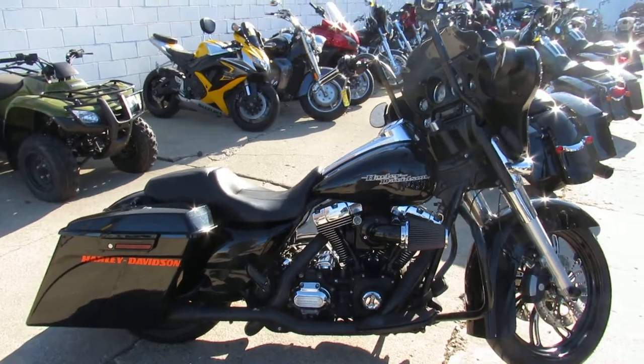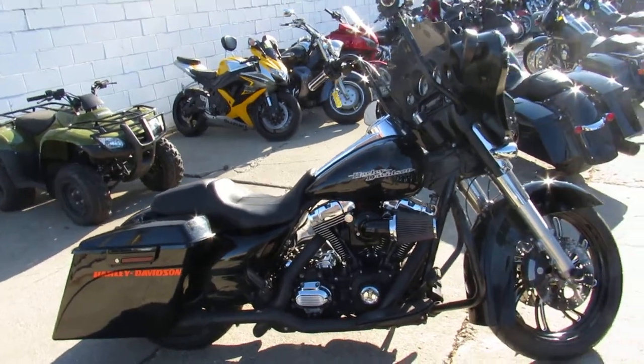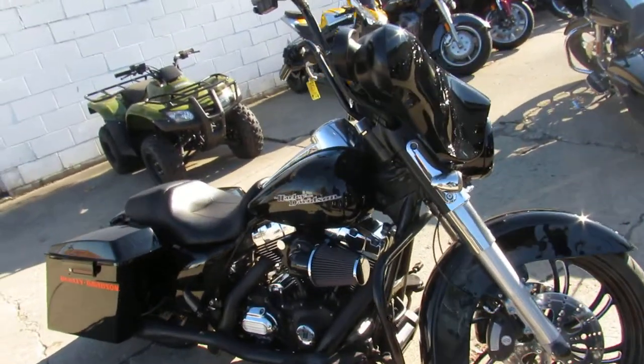Hey guys, Aaron at Approval Powersports, doing some videos on the used Street Glides — over 80 used Street Glides in stock. This one here is a 2012.